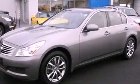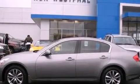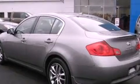Its top features and packages include the premium package, a multi-link rear suspension, heated seats, xenon headlights, aluminum wheels, and a tire pressure monitoring system.